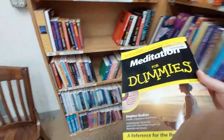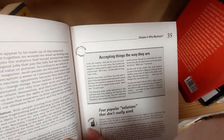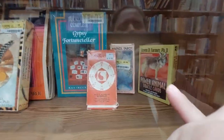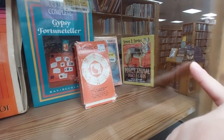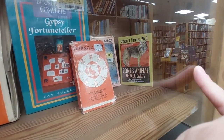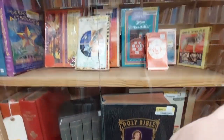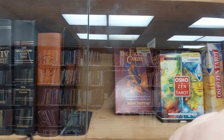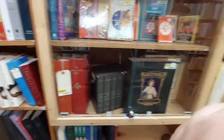Meditation for Dummies. Sometimes you just have to accept things the way they are. Oh, found the glass case! That one right there — classic deck — oh, that's the original! I have that book and a deck by Steven D. Farmer — I think that's like the first deck he had. I'd be curious to know how much that is but it doesn't have a price. Oh, I have two of those. Phoenix cards — hmm, I'll have to look that up.